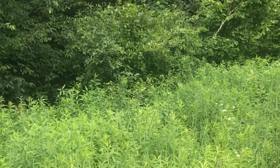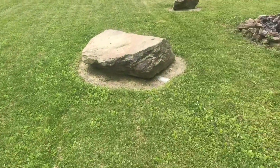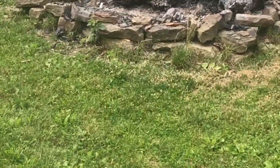Rule number one: don't go into the woods unprotected. Spray down with DEET and then cut the weeds down. Even if the grass is cut, don't sit down unless you have DEET on.